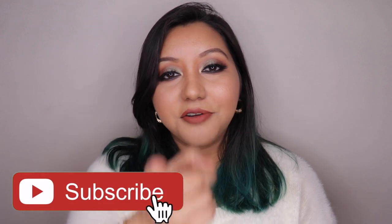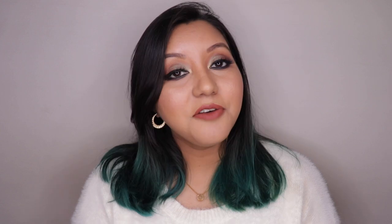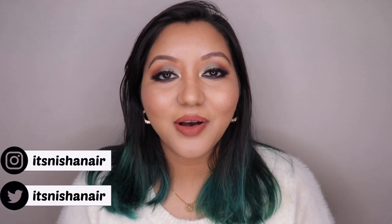So those were the dupes of the BECCA Champagne Pop highlighter! I hope you all enjoyed today's video. If you did, don't forget to hit the subscribe button and the bell icon so you're notified whenever I upload, and like the video. Comment down below if you have any questions or requests. Follow me on my socials — I'm on Instagram and Twitter. Until next time, take care, bye bye!